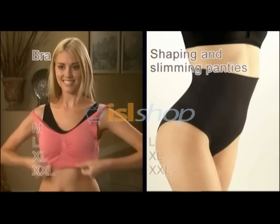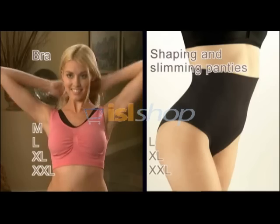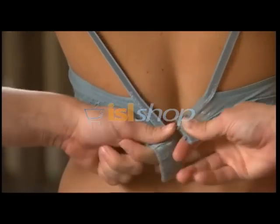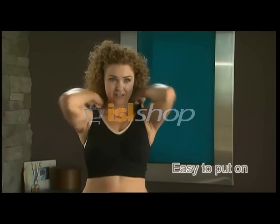All you need to decide is whether you wear medium, large, extra large, or extra extra large. Whatever your blouse or T-shirt size is, that's your Comfortise size. And no more fumbling with hooks and straps. With the Comfortise Bra, it's as easy as putting it on over your head.